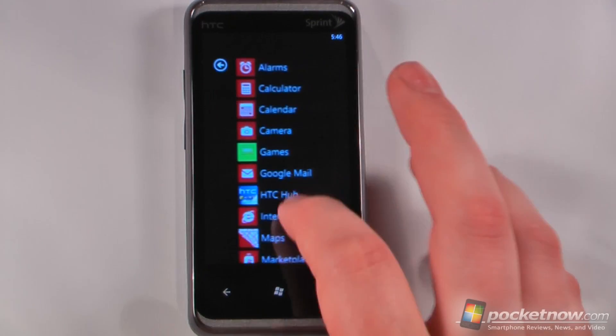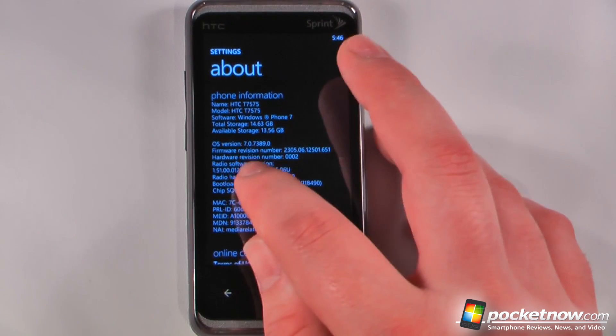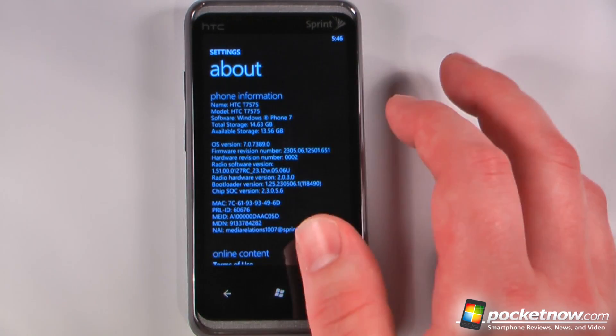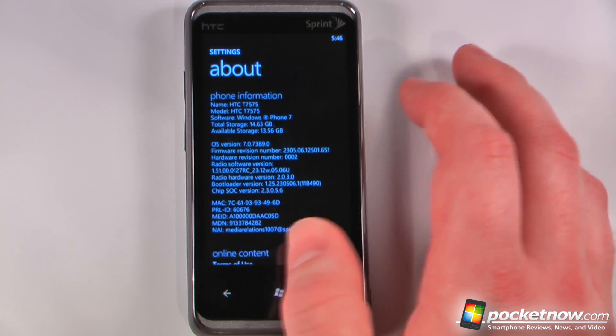The HTC Arrive is running the latest version of Windows Phone 7. Going down to About Information, the version is 7.0.7389.0. That's the latest version with the Nodo update, which allows for copy and paste, and we also have a couple of Marketplace enhancements for their search feature. Unfortunately, I wasn't able to see much difference.